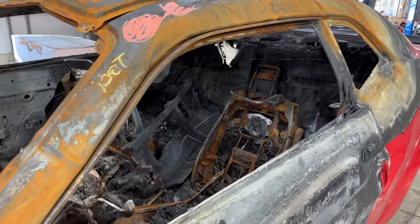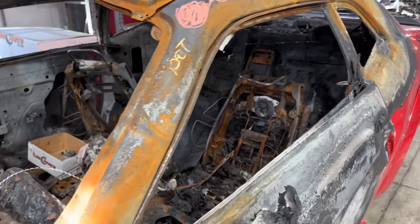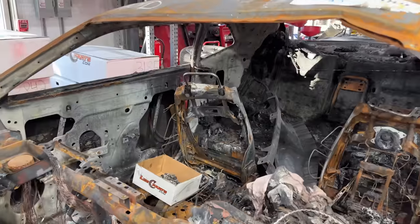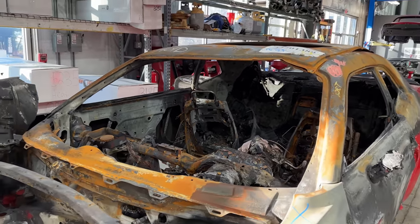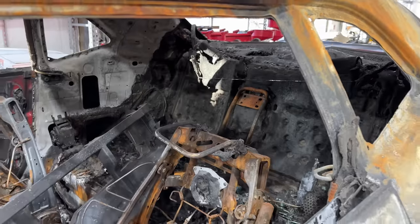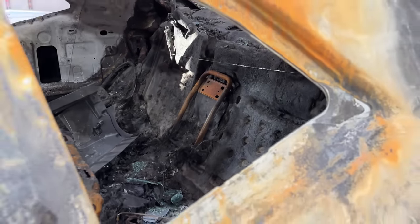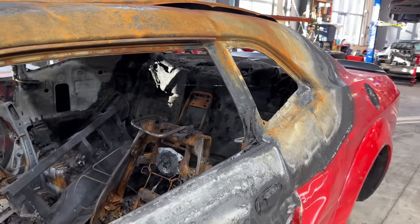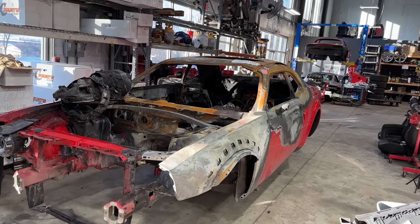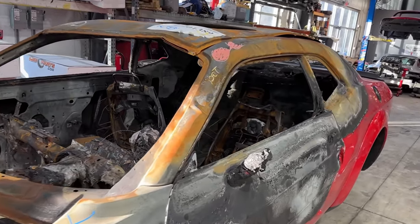Quite a few of you guys have mentioned this in the comments, but this is one of the weirder spec Demons that I've ever seen. Back in 2018, if you were to have bought a Demon as base as base gets — not a single option selected — that was only going to come with a driver's seat. But for the low, low price of one single dollar, you can add yourself a passenger seat. Judging by that rear metal frame back there, I'm also guessing they opted for the $1 rear seat. You spend a hundred grand on a Challenger, you want to take your buddies out, maybe throw your kids in the back seat — and for two bucks, that's a worthy investment.